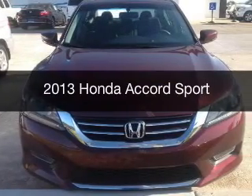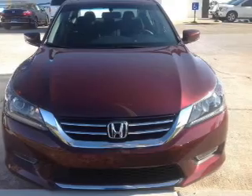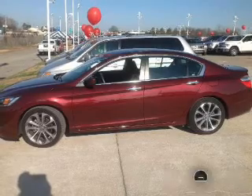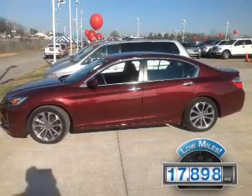This is a used 2013 Honda Accord. It's powered by front-wheel drive, a 2.4-liter, four-cylinder engine, and a continuously variable transmission. With fewer than 20,000 miles, this vehicle has a long road ahead.